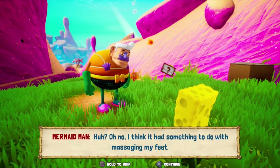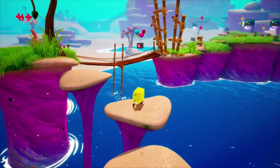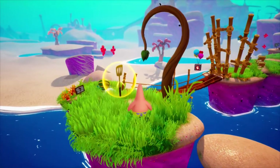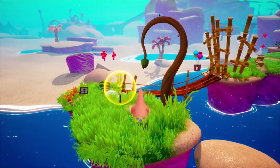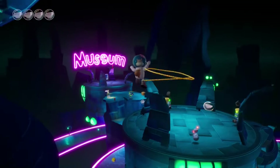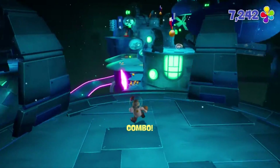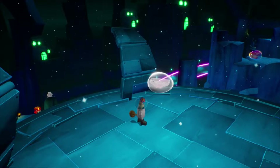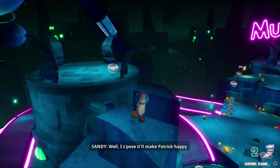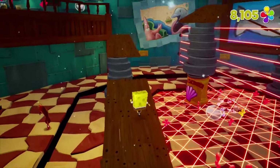Battle for Bikini Bottom is a 3D platformer that falls into a collectathon denotation. You'll be running through environments and completing odd jobs, navigating through tricky obstacle courses and light combat scenarios to be rewarded with in-game objects. Collecting enough of these objects lets you move on to new worlds to do it all over again. In Rehydrated you'll generally find yourself playing as SpongeBob, though other times you'll need to swap over to Patrick or the enjoyably overpowered Sandy Cheeks to accomplish specific tasks that utilize powers only they have. The act of moving around the world generally feels good. I wish character movement was a little faster at times, but that's just a personal preference. Even with a double jump I found it difficult to gauge how far I needed to jump for more demanding platforming, but it's very rare that the game asks you to jump on anything other than wide pieces of land that allow for plenty of error.